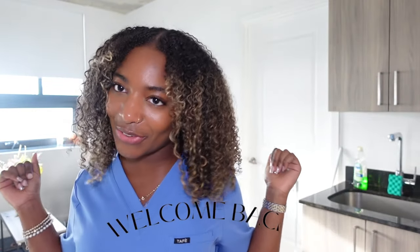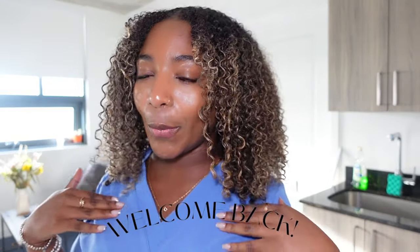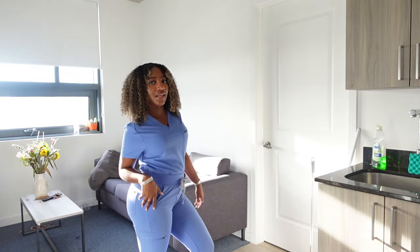Hi, my loves. Welcome back to my channel. For those of you that do not know me, my name is Sutra, and I post PA-related content. I did want to stand up for this video because I'm feeling energetic today. And maybe, just maybe, I wanted to show you guys my cute scrubs.